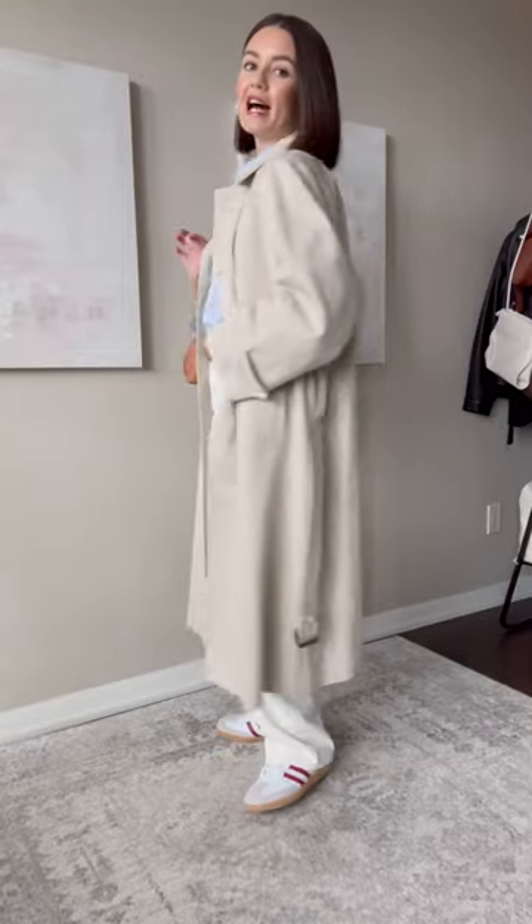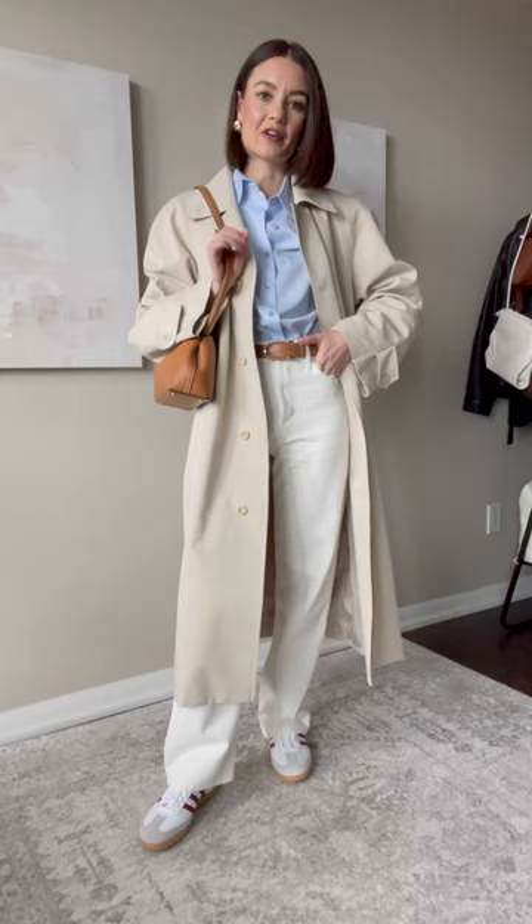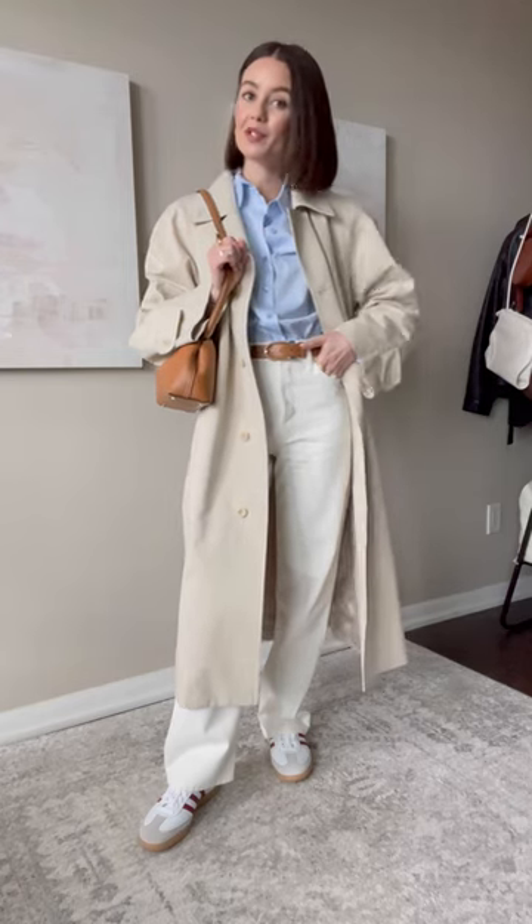And option three is a trench coat, one of my go-to spring jackets. I love the fact that it is this lighter beige color — it just brightens up the outfit, feels very spring appropriate. So let me know which one was your favorite.